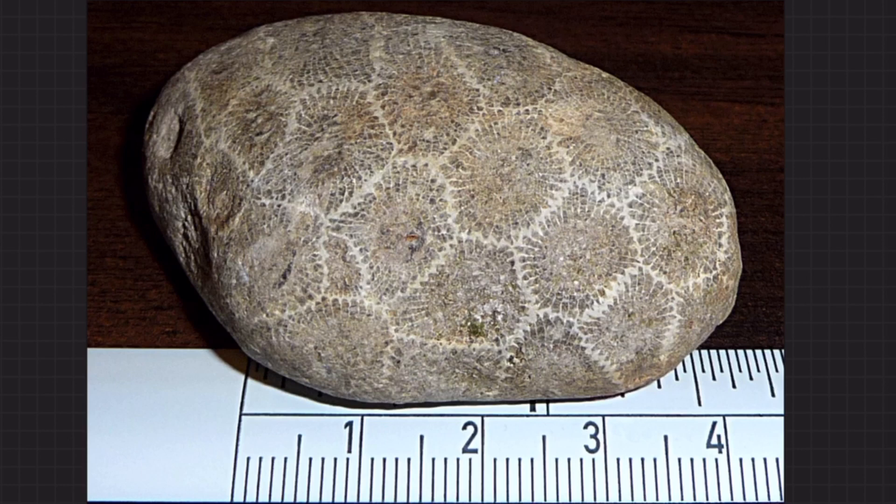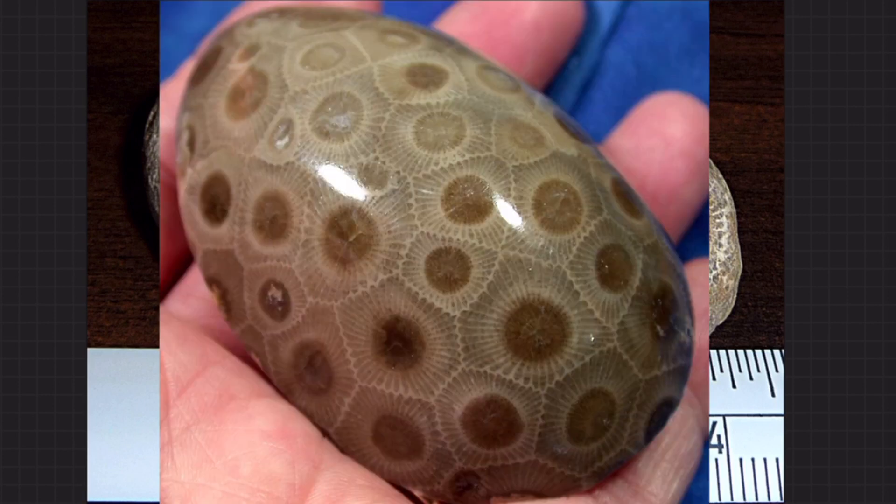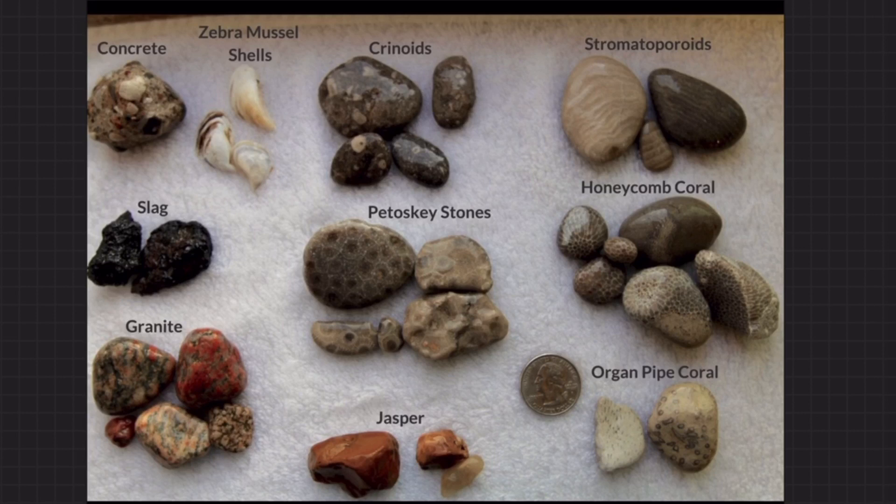My personal favorite is the petoskey stone, which is fossilized coral — we used to have coral in the Great Lakes, isn't that really cool? It gets tumbled around over time and smoothed out, but if you spend the time to polish it, it looks much more like a tortoise shell and it's really beautiful. I used to collect these as a kid especially in Lake Michigan, polish them myself, and give them away as gifts. Here's a little guide — organ pipe coral, honeycomb coral, and crinoids are ones you can find just by looking around on Lake Ontario.